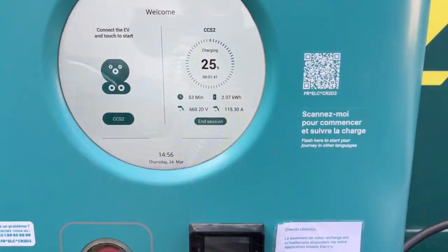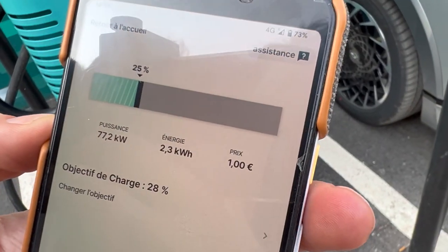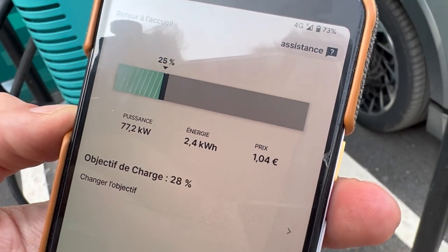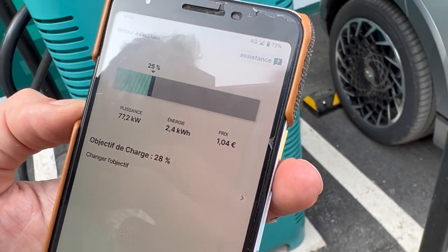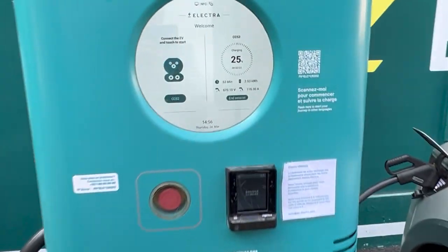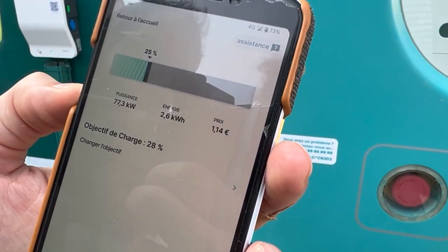Going a bit up in speed, I guess because the voltage is going up — like 10 seconds later. The app updates quite frequently: 2.4, 2.5, now it's 2.5 again, 2.6.